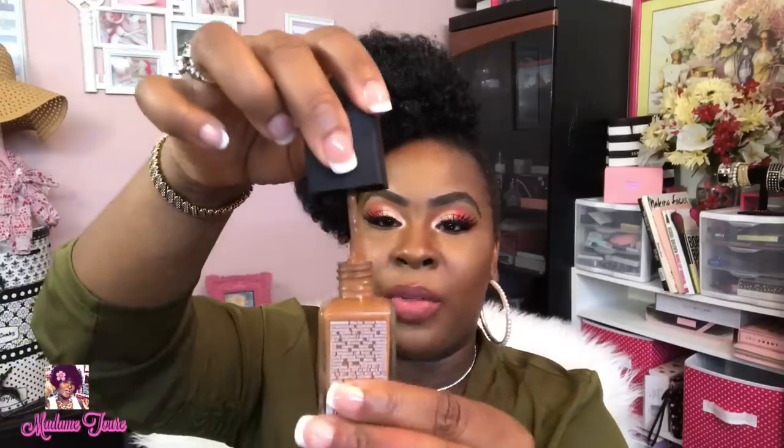If a shiny finish isn't something you like, this might not be the foundation for you. Also worth noting — this foundation comes with a spatula rather than a pump, which some people feel strongly about.